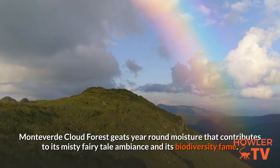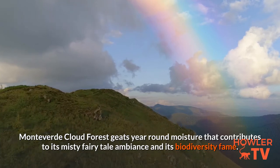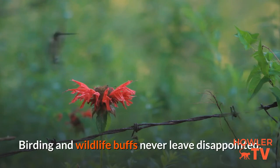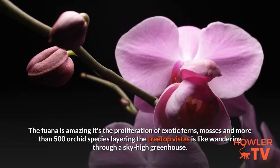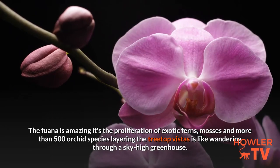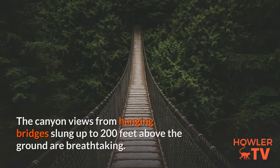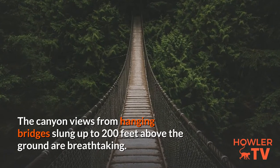Monteverde Cloud Forest gets year-round moisture that contributes to its misty fairy tale ambience and its biodiversity fame. Birding and wildlife buffs never leave disappointed. The fauna is amazing, with its proliferation of exotic ferns, mosses, and more than 500 orchid species layering the treetop vistas — it's like wandering through a sky-high greenhouse. The canyon views from hanging bridges slung up to 200 feet above the ground are breathtaking.